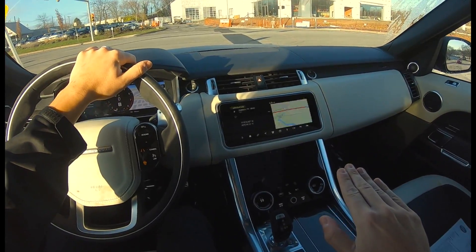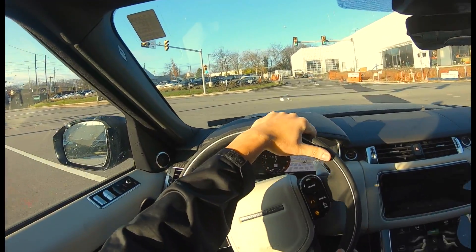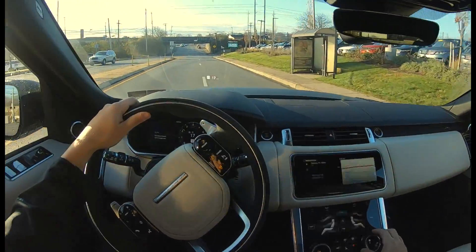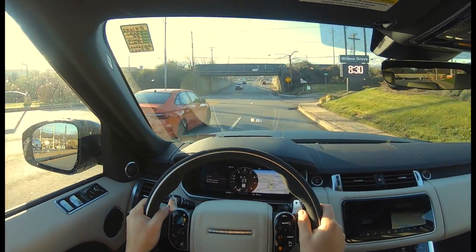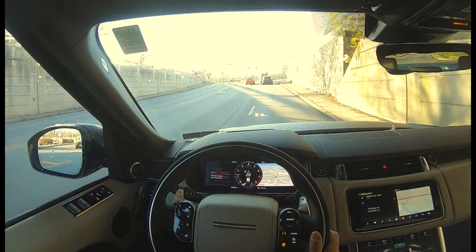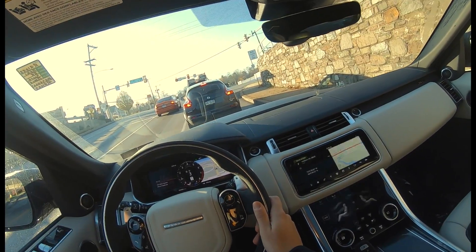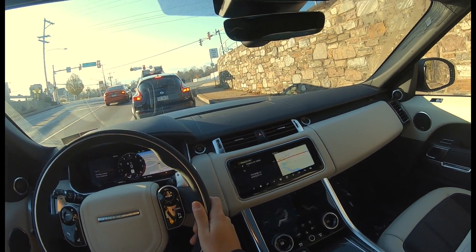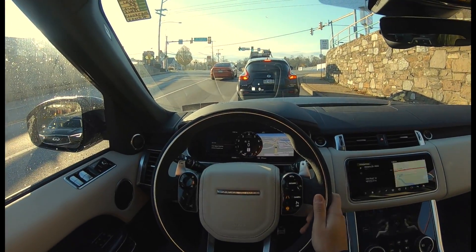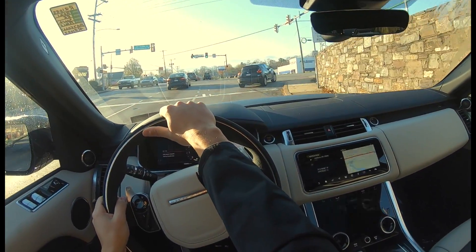The car looks sleek, and if you want to raise it up, you can do that too — if it's snowing and you need more ground clearance, you can just raise up your Range Rover. Even though this is called a Sport, the car is really comfortable. When you go over bumps, you barely even notice. The suspension is air suspension and it's really soft, so it's set up more for comfort than sport, which is great. The seats are really comfortable — I could go on long rides in this car.